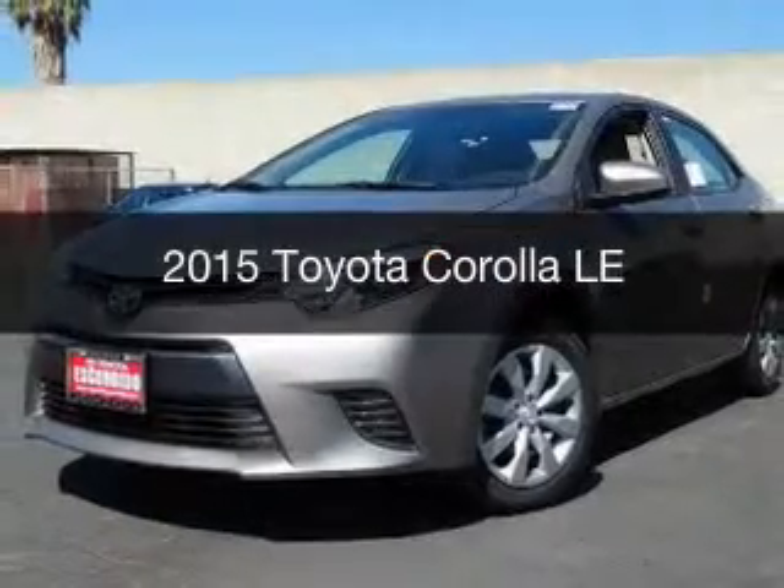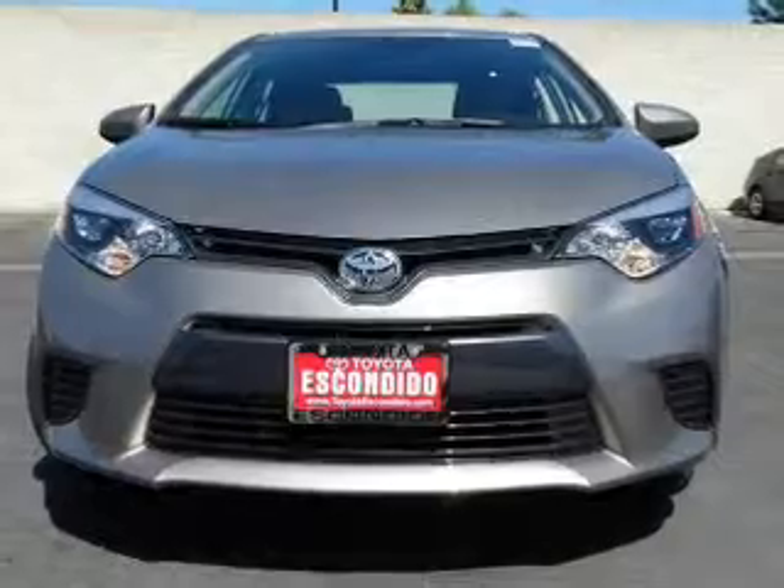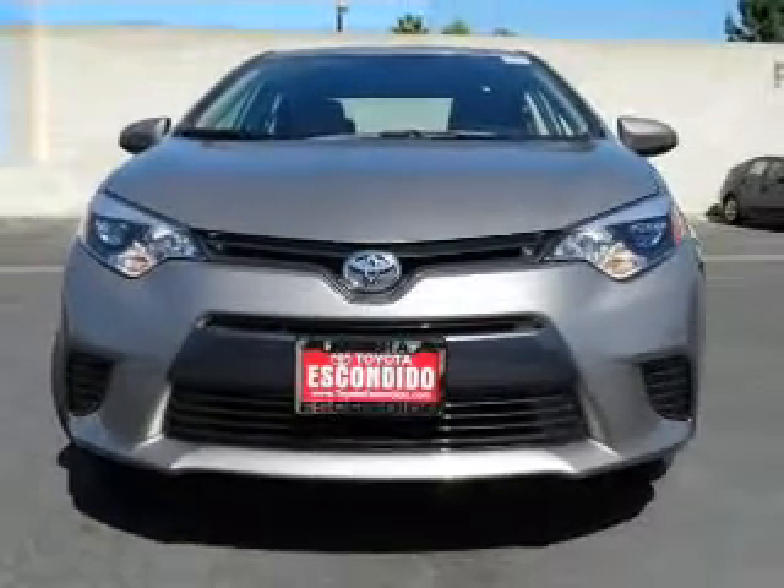This could be the vehicle you're looking for. Powered by front wheel drive, a 1.8 liter, 4-cylinder engine, and a continuously variable transmission.